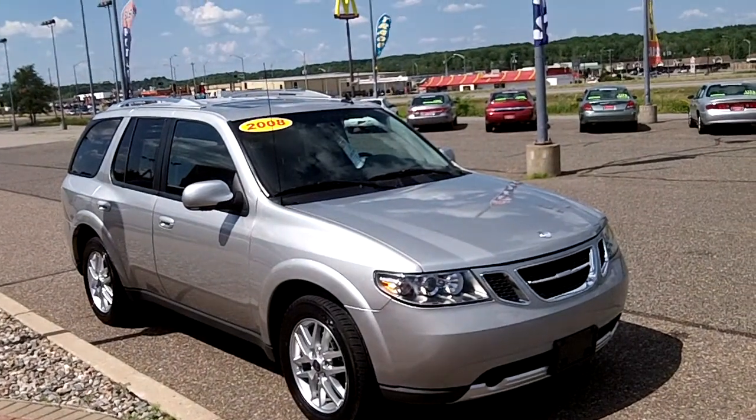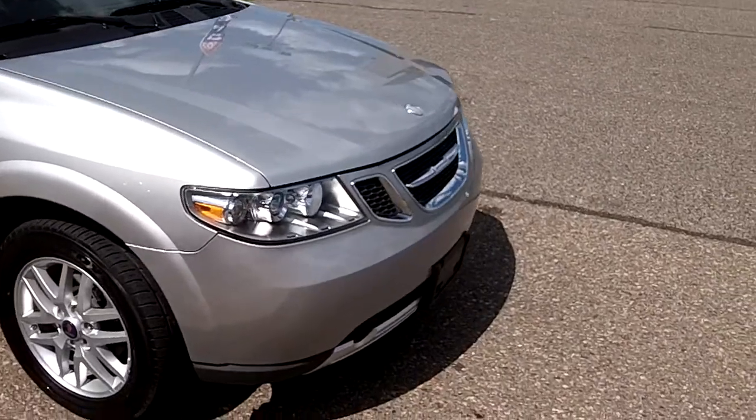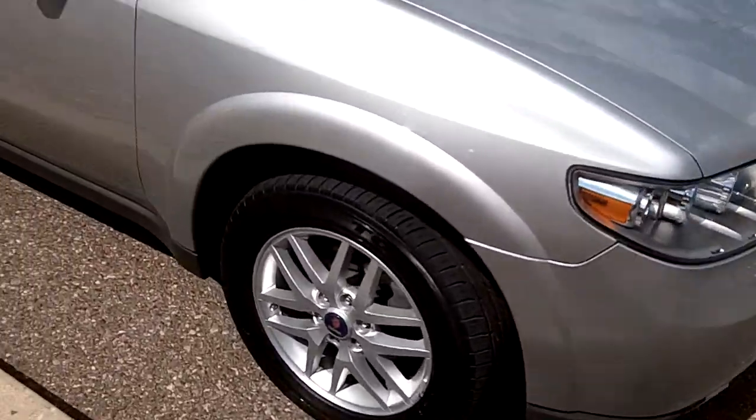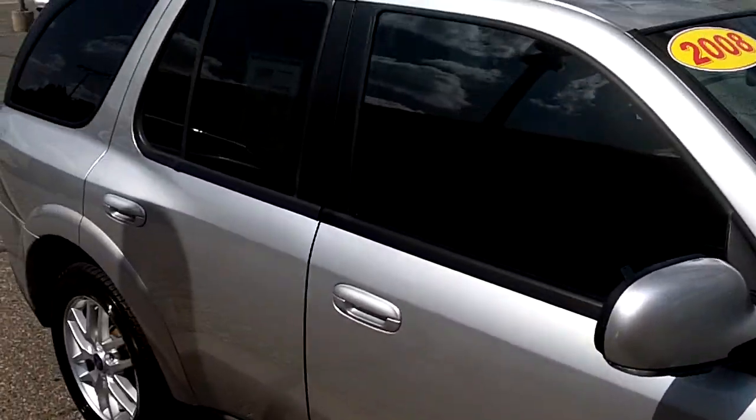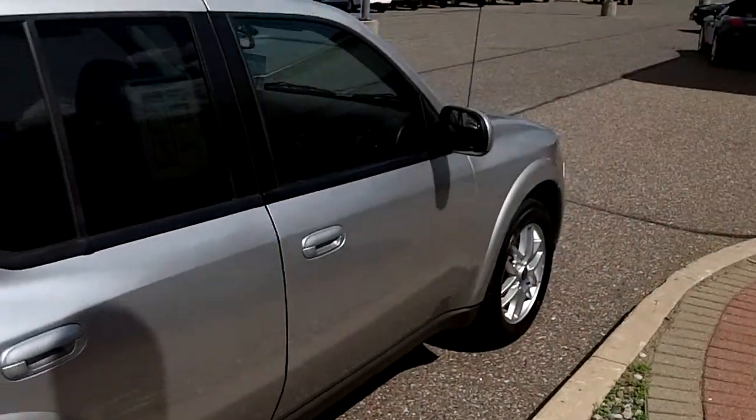Here we have a 2008 Saab 97X. This is an all-wheel drive, super super clean — looks like brand new. Good tires, body's in great shape, just fresh out of detail. Really is a good looking truck.